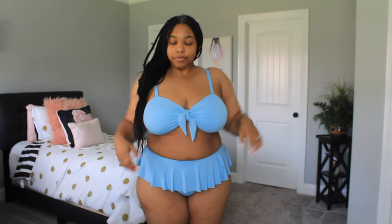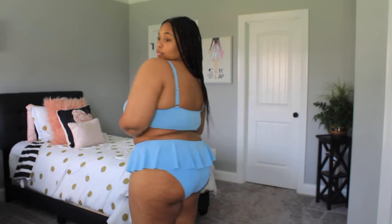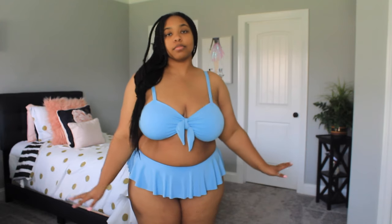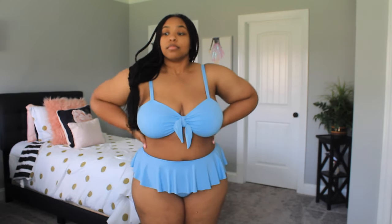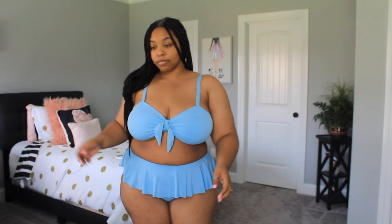Last but not least is this ruffle bikini. I don't think I've ever worn a bikini in my whole life, so this is me stepping out of my comfort zone. I got this one in a 2X — the bottoms fit perfectly but I could have used a size up in the top. I love the color of this bikini, but my favorite part is the ruffle skirt around the bottom. I think that makes it the perfect first-time bikini because it helps me hide some of the things I'm a little insecure about.